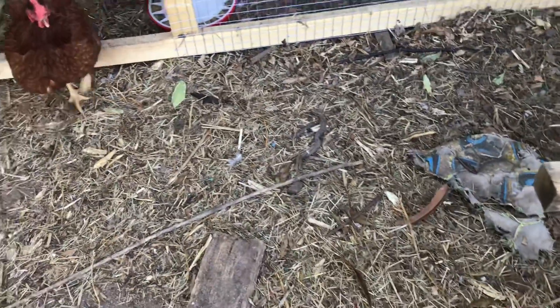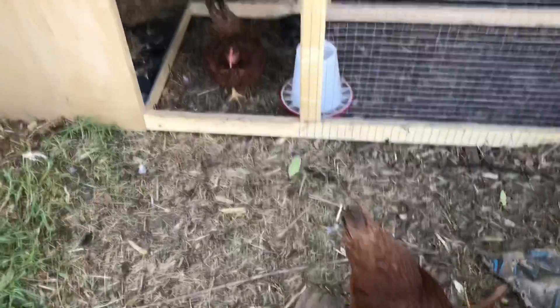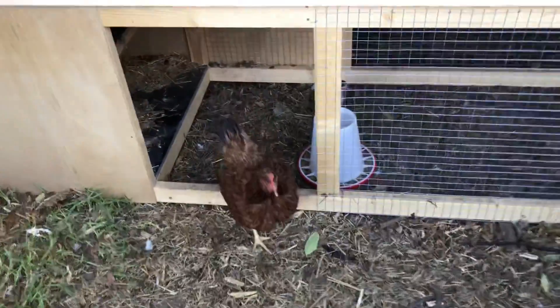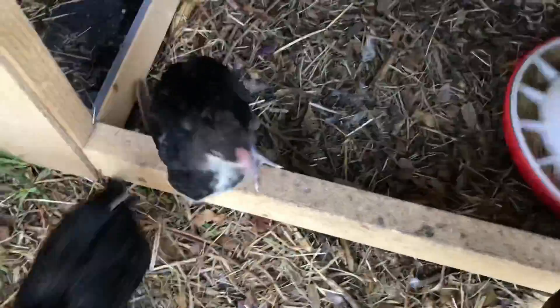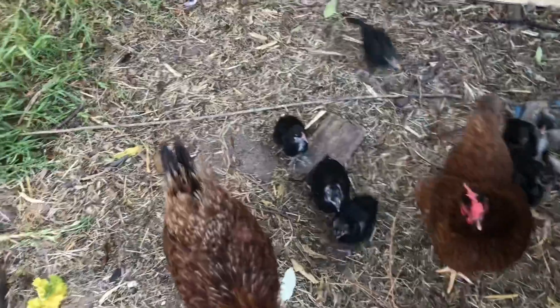Out back with the girls — they have gone to bed already, but here comes the guy who brings food. Let's top up the feeder, and here comes the rest of the flock.